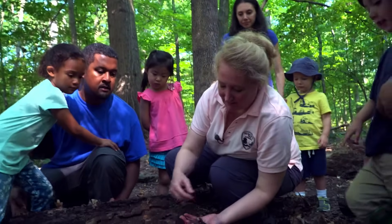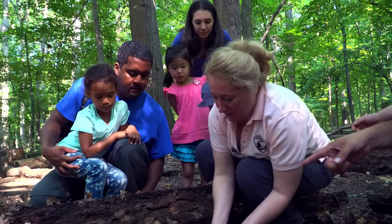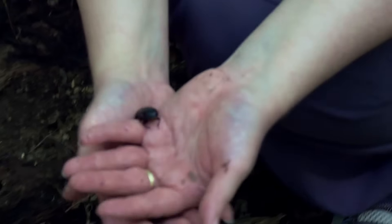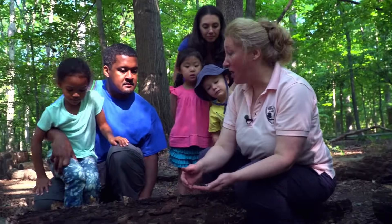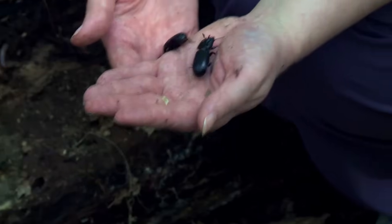Nature is there — you just have to have your eyes open to actually see it. These are called best beetles, or patent leather beetles, and these are the adults. This is the baby one, and then they change into the best beetles. You can tell these are insects and not bugs because they have three body parts — the head, thorax, and abdomen — and they have six legs.